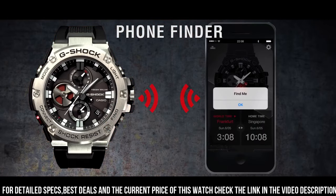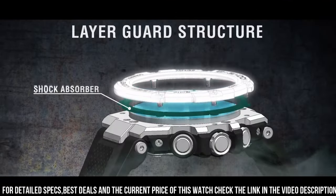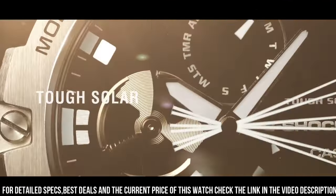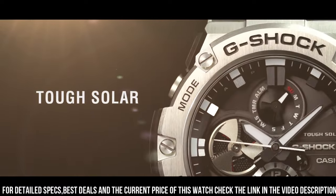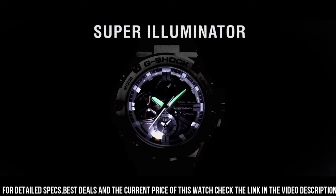The following features are equipped: screw down crown, dual time, chronograph, countdown timer, alarm, perpetual calendar, power reserve indicator, date, day, backlight, Bluetooth. Designed to combine the toughness of G-Shock with a sleek, metal construction.